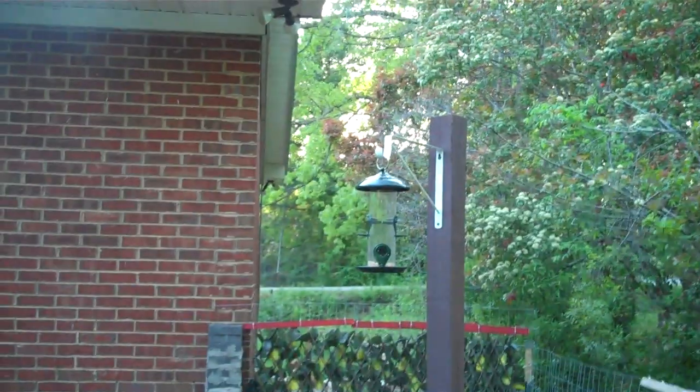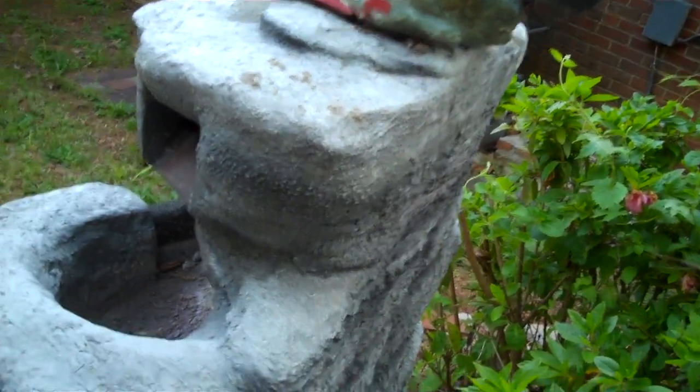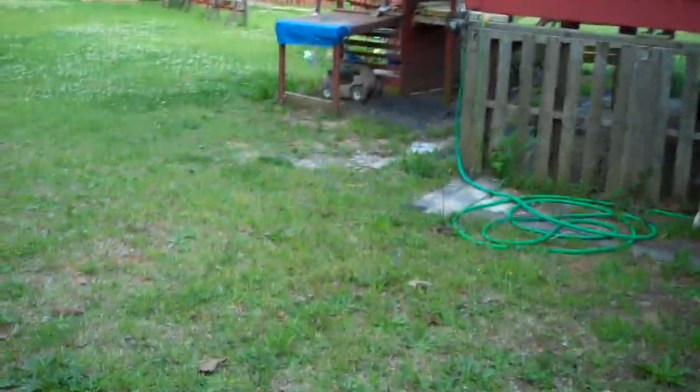I got another bird feeder right here — I paid $13 for that. The birds love it. It's empty so I have to go get bird seed.